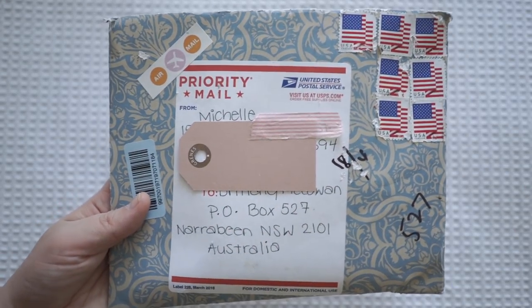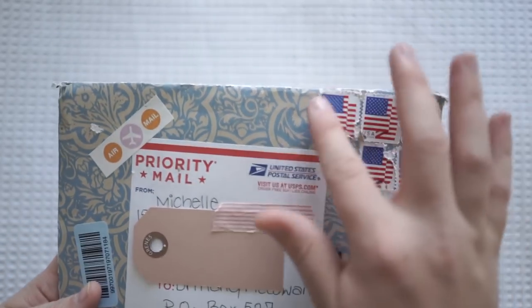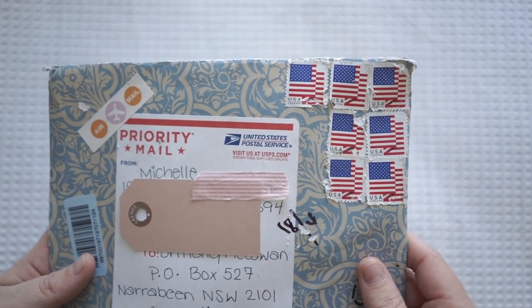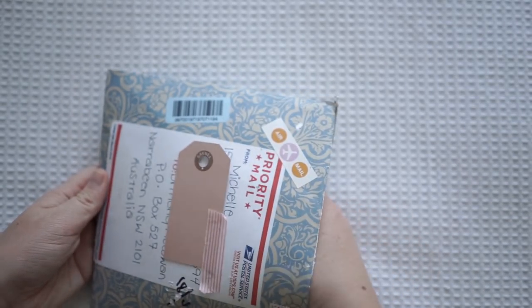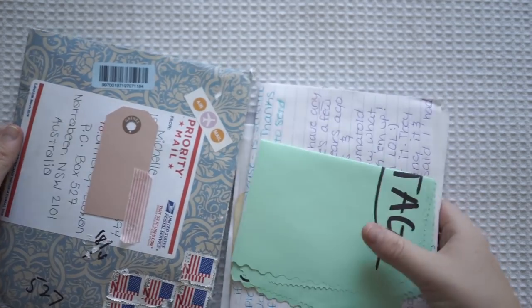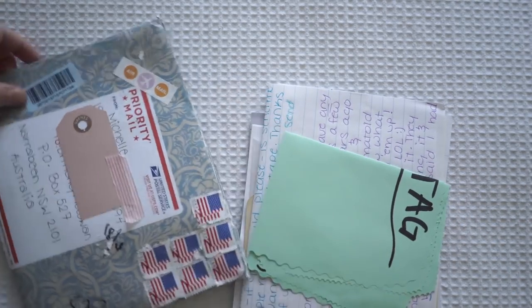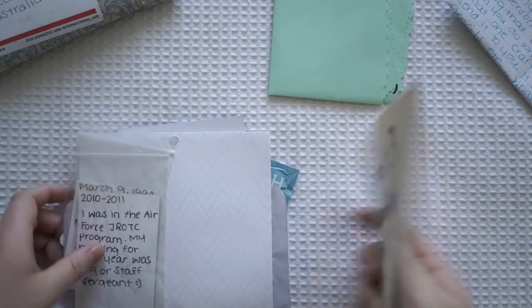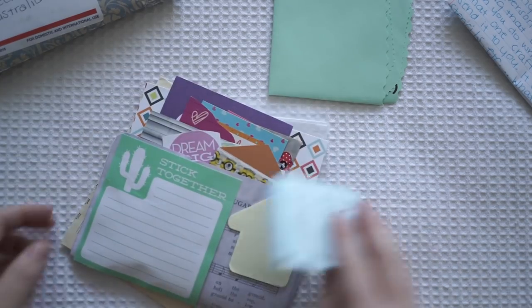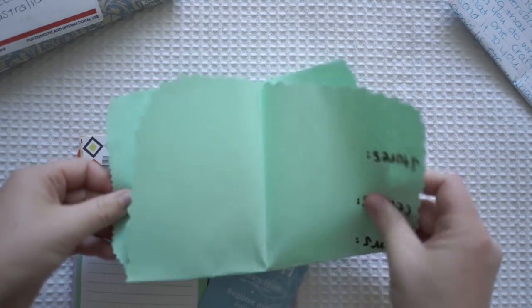This next one is from Michelle from the United States. I think this envelope is absolutely gorgeous and I love the US stamps here - I just think they're so cool. I've already chopped the top off. There was a whole bunch of things inside, so I'll pop that to the side - here's the letter, I'll pop that up so you can't see it. Oh look, there's so much inside! What's this? This is a really big mail tag.